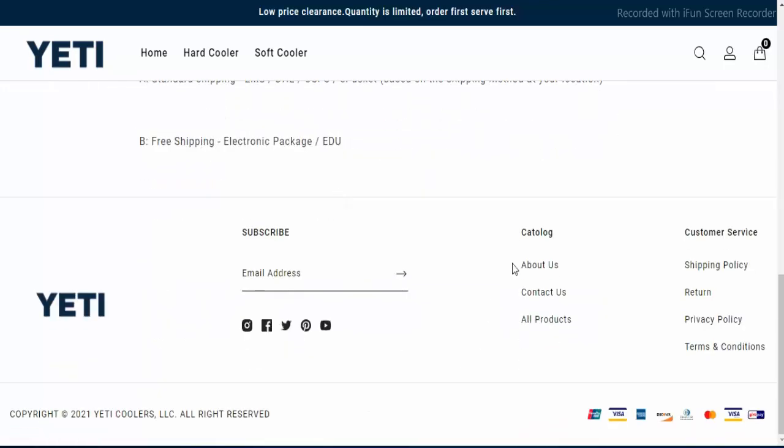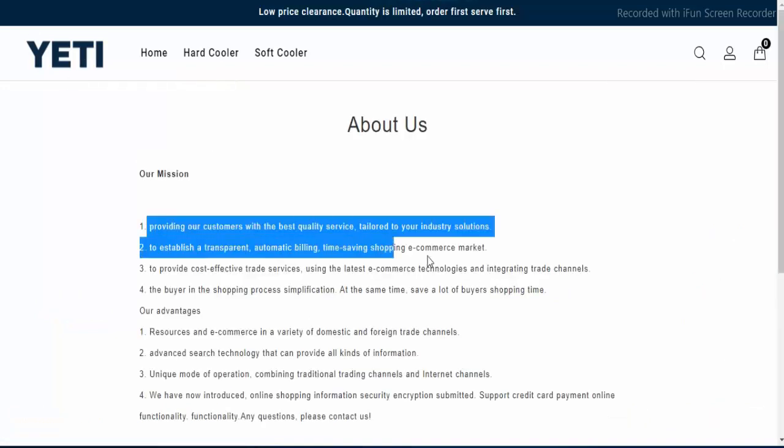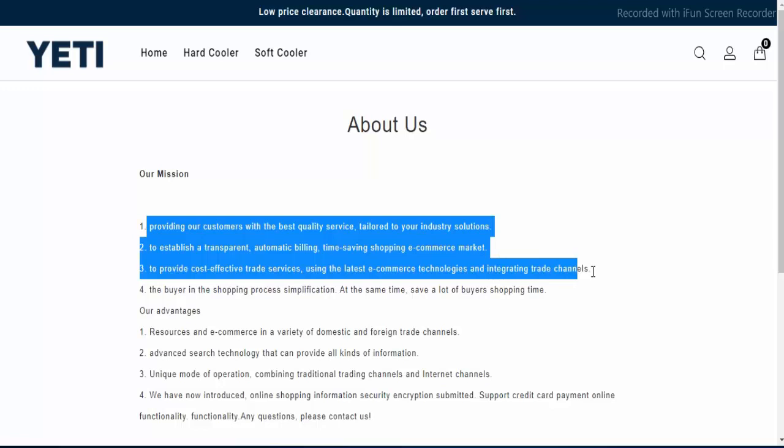Now look at the about page. You want to click on about. So here is mentioned: providing our customers with the best quality service tailored to your industry solution, to establish a transparent automatic billing, time-saving shopping e-commerce market, to provide cost effective trade service using the latest e-commerce technologies and integrating trade channels.